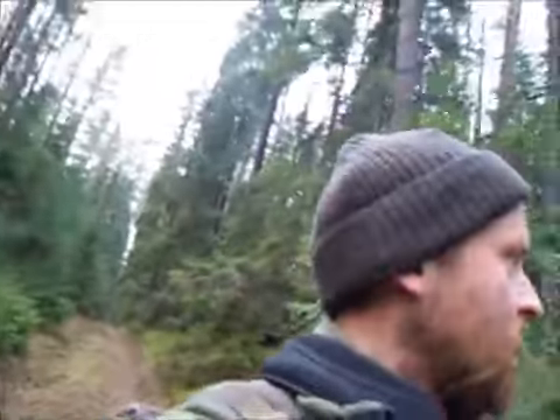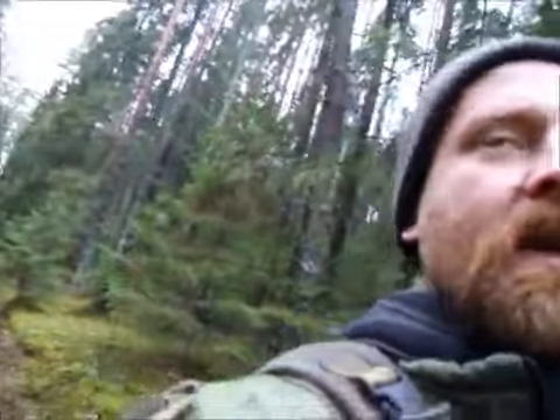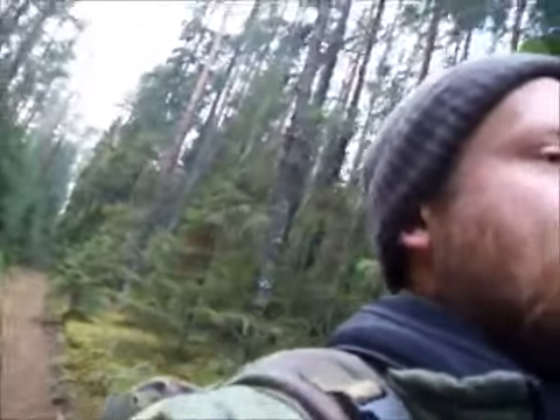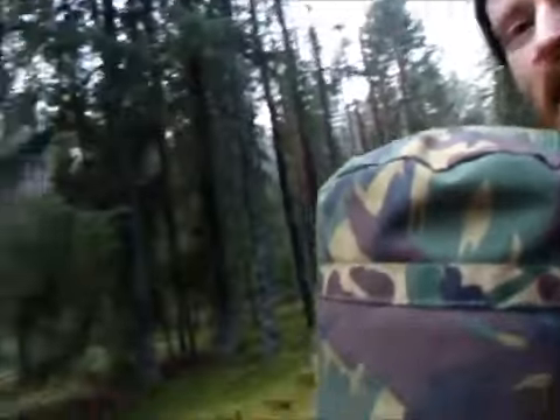Hi there guys, it's Baltic Bushcraft here again. Sorry ladies and gents, I shouldn't forget the ladies as well. As you can see I'm out in the forest again, taking advantage of a few hours quiet to try and get some fresh air and explore a bit more. It's an area of very thick forest and it's an area I've been slowly working my way around over the last few months. As you can see it's predominantly pine but we also have lots of little logging trails and fire breaks in all directions.